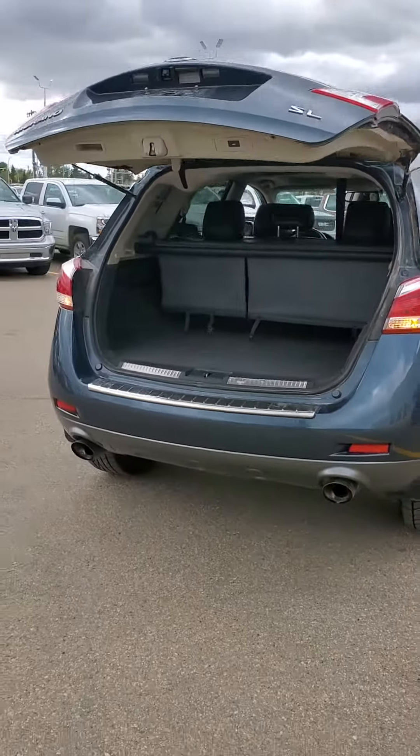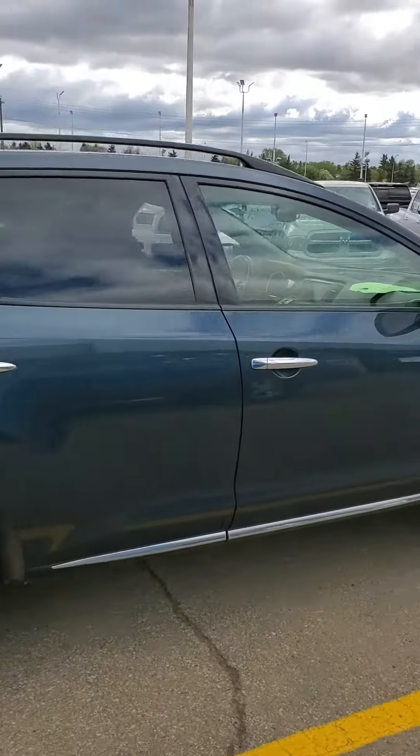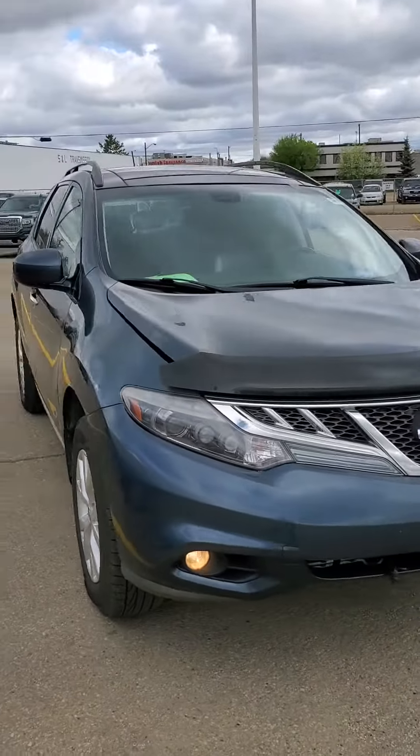It also does have dual exhaust on the back. From the outside there is no damage, rust, or any dents on the body. If you do have any questions, please send me an email — I will be happy to help you out.